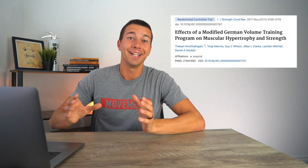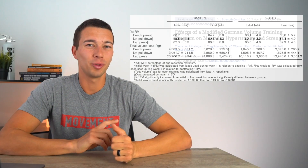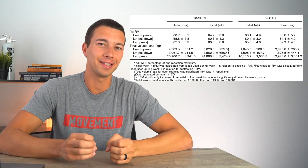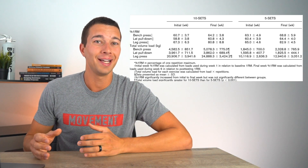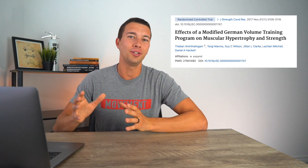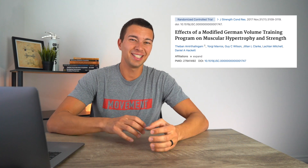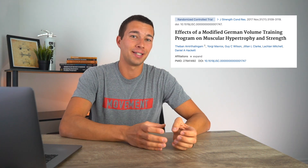To clarify terminology, 10 sets of 10 was the German Volume Training protocol — referred to as GVT. Overall, results favored the five sets of 10 group. This isn't entirely surprising since low-to-moderate volume is typically recommended for strength. The researchers concluded: 'To maximize hypertrophic effects, it is recommended that four to six sets per exercise be performed, as gains will plateau beyond this range and may even regress due to overtraining.' Even for hypertrophy, the five-set group tended to show greater gains.